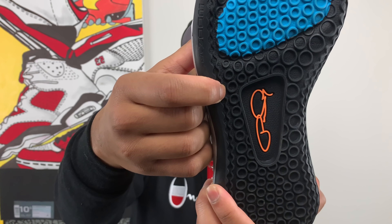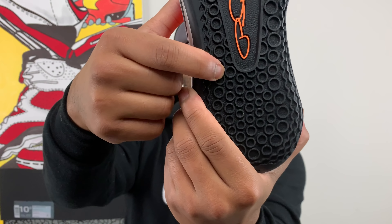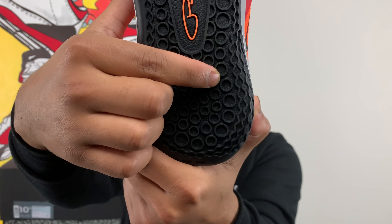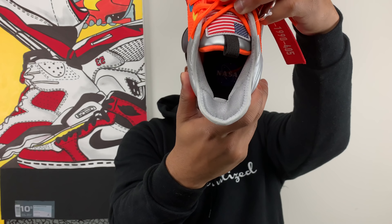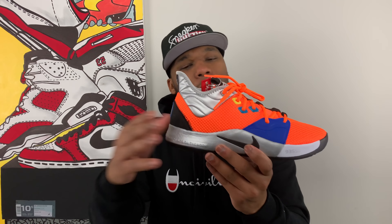You have to look really closely because the details are inside the little circles. For instance: 2010, the year Paul George was drafted; 13, his current number PG-13; 661, the Palmdale area code; 317 for Indianapolis, Indiana, where we first met Paul George with the Indiana Pacers; 5-2-90 or May 2nd, 1990, his birthday; 405 for Oklahoma City; 24, Paul George's old number with the Pacers; 93552, the Palmdale zip code again; and 559, the area code for Fresno, California — because Paul George attended Fresno State. Last but not least, you also get the NASA emblem on the insole at the heel.